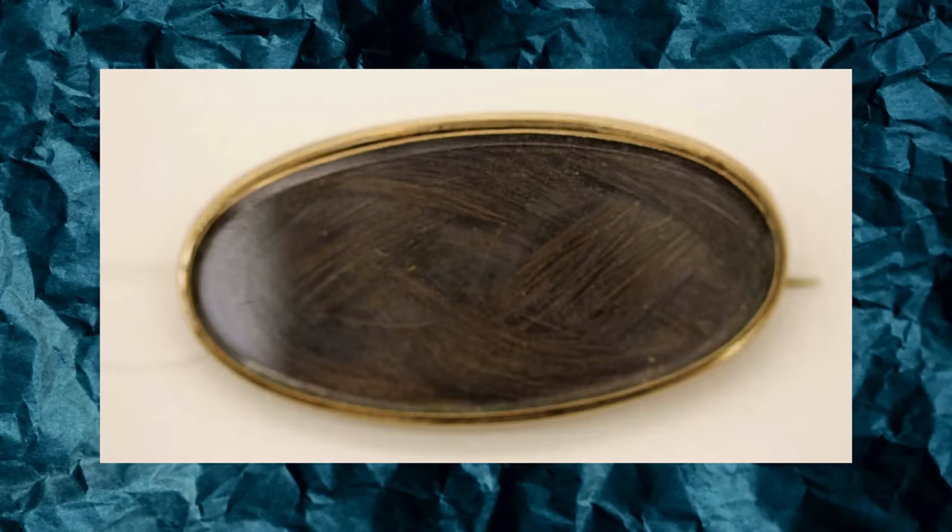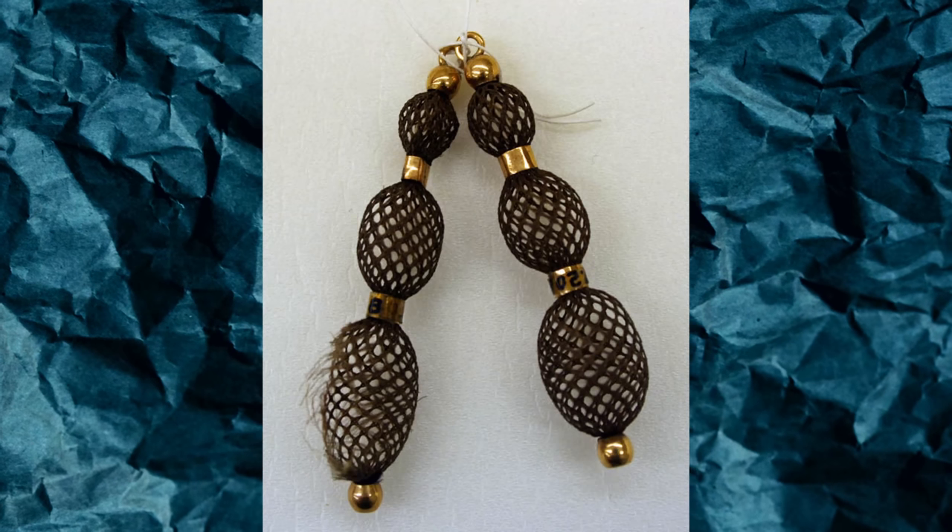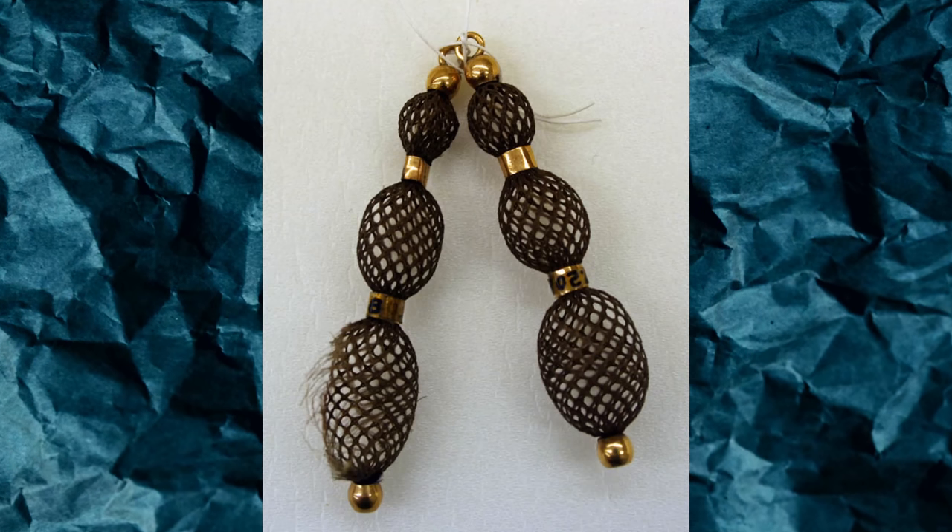Another popular jewelry trend throughout the Victorian era was hair jewelry. Hair often represented the sentiments of someone that was deceased, so it would be worn as a sentimental item to remember that person. It's not uncommon during this time to find locks of hair in brooches, but this set of earrings takes that a step further — the hair is actually used to weave the earrings. I'm a massive fan of mourning jewelry in general, so I think this is a really special way to remember someone that's passed.